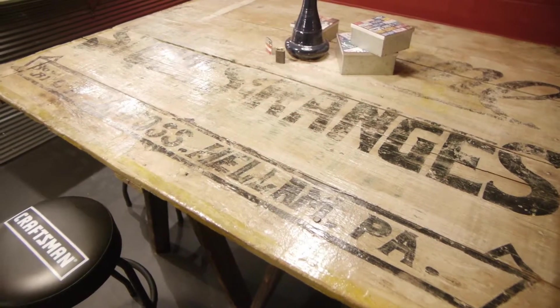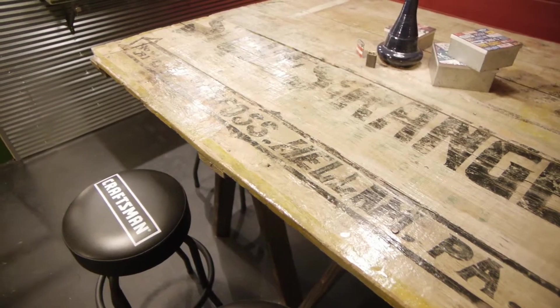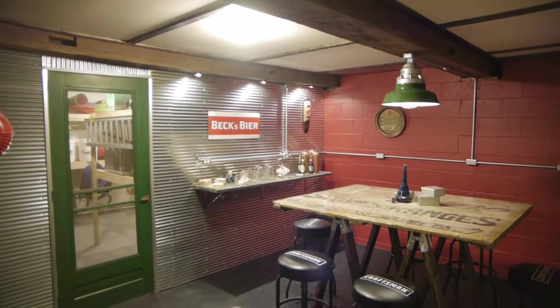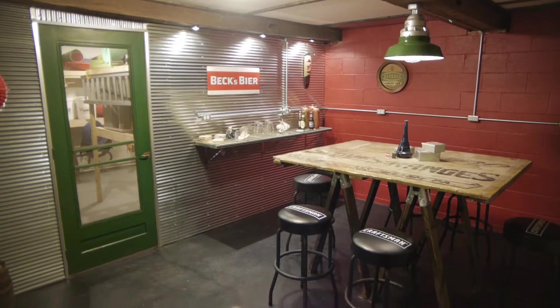One hidden feature of this basement is in the professionally regraded grounds. The basement has not had water since. Here's a closer look at the well-lit entertaining space.